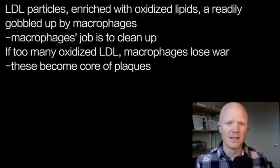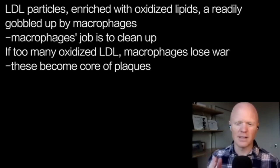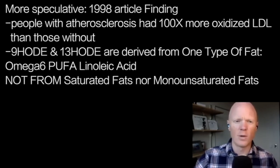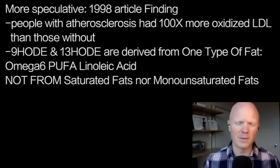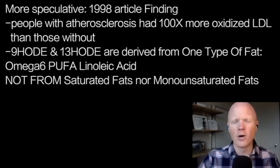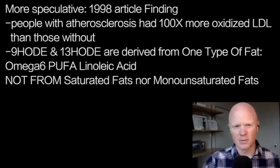Everything touched on so far is very interventional, mechanistic data — we know these things. Here's the first bit of evidence where it's more speculative. A 1998 manuscript titled 'Strong Increase in Hydroxy Fatty Acids' found that people with confirmed atherosclerosis had up to 100 times more of these oxidized LDL molecules — specifically those containing 9-HODE and 13-HODE — compared to people without atherosclerosis.